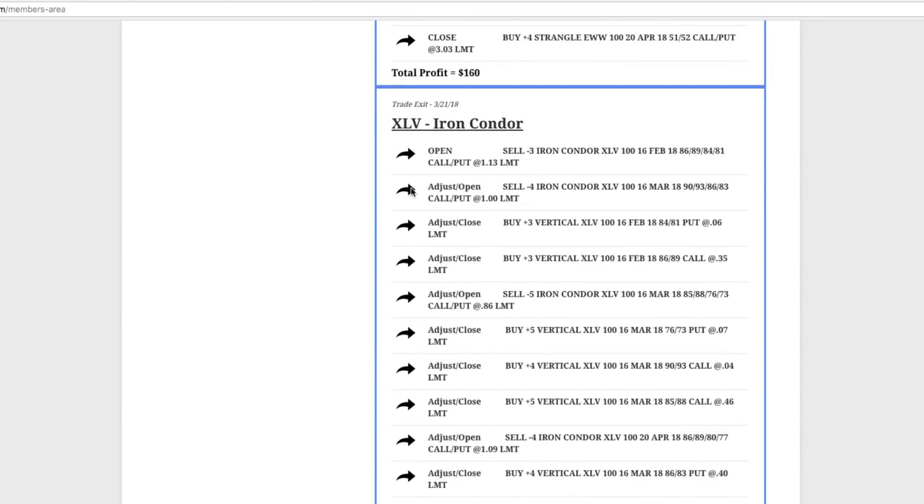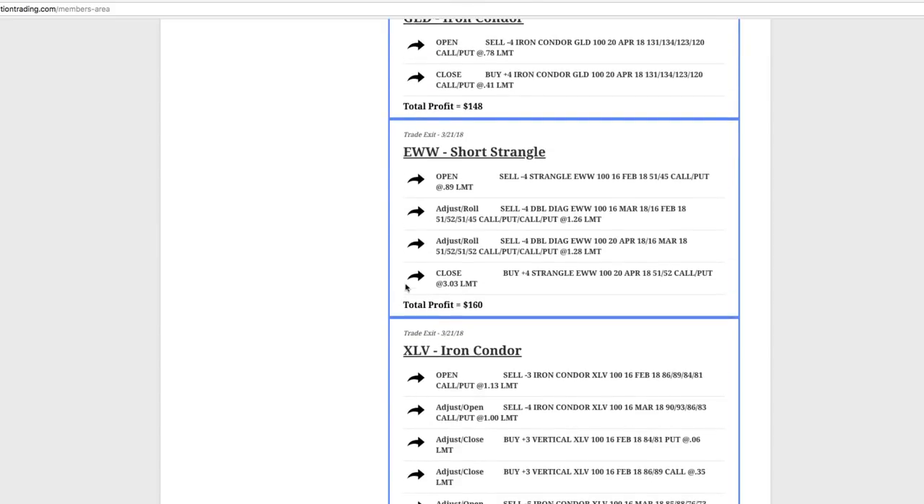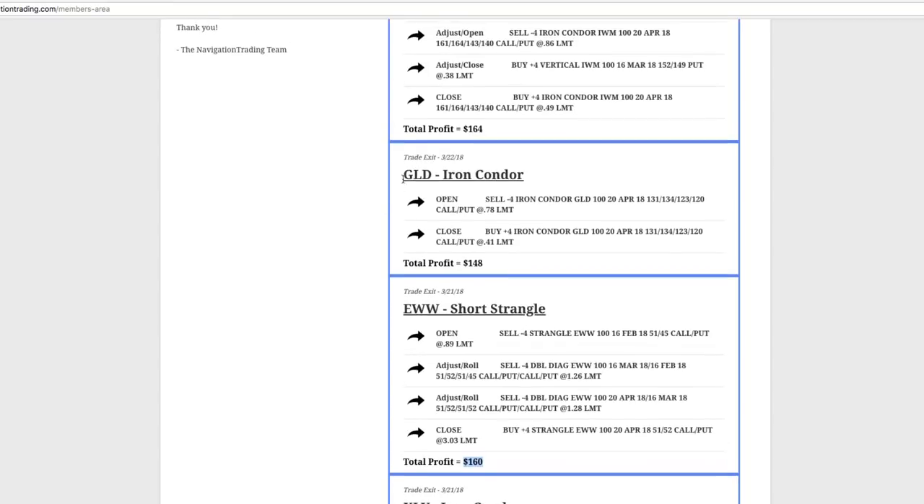Next trade was another iron condor, this one in XLV. You can see we had to make multiple adjustments over a couple different cycles, but in the end, by staying mechanical, booked a nice profit of $686. EWW — did a short strangle, booked a profit of $160. GLD, the gold ETF — did an iron condor there, booked a profit of $148.